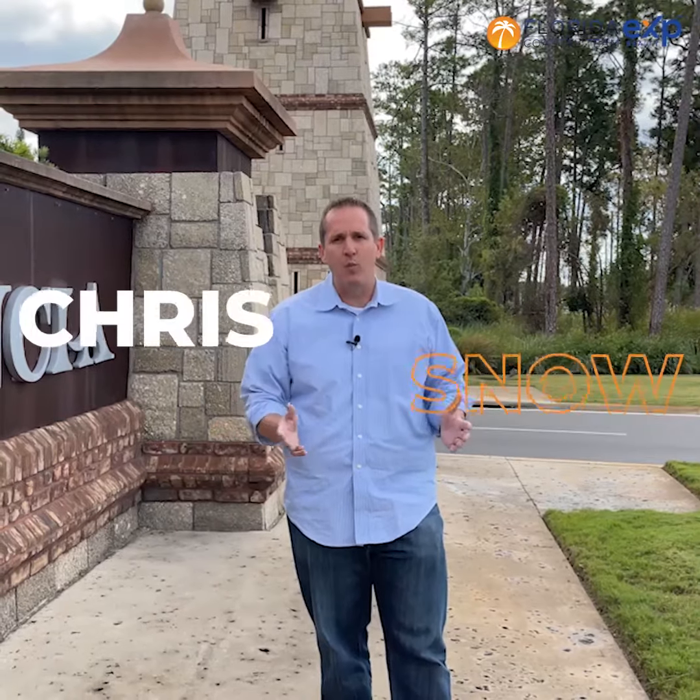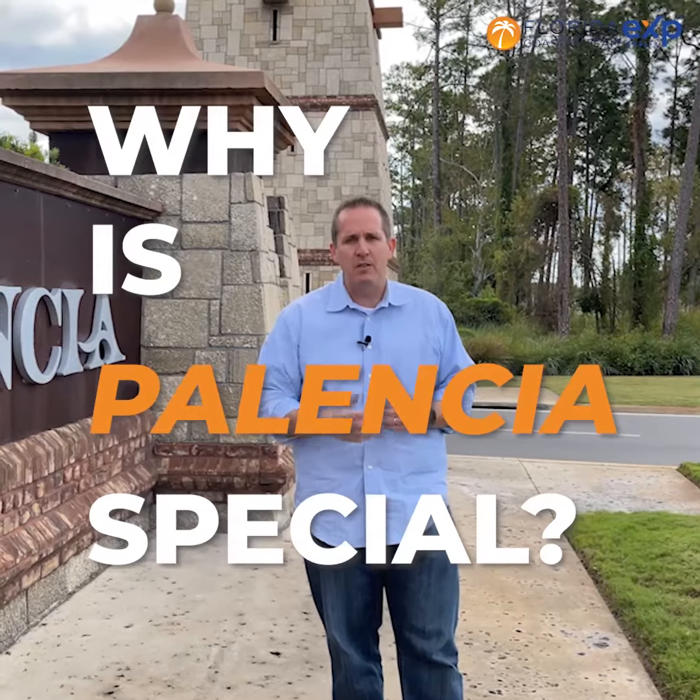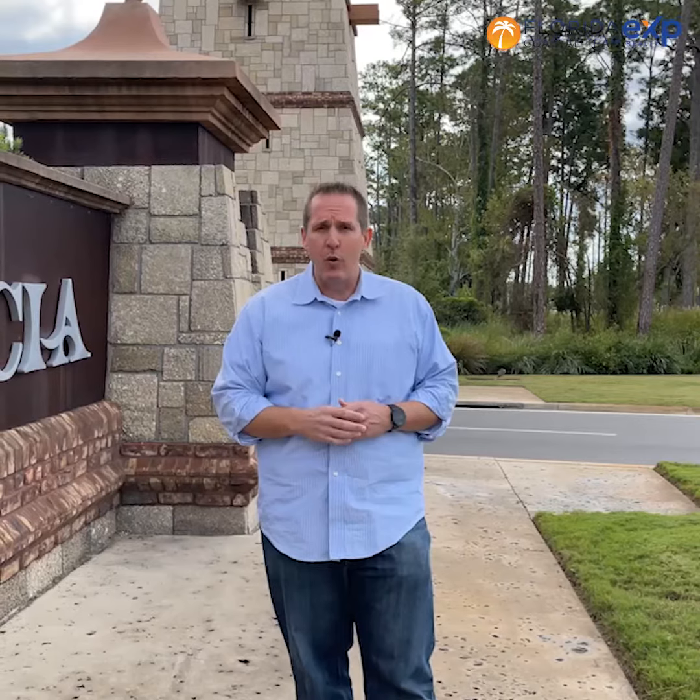What we're going to talk to you about today is why Palencia is such a special neighborhood. I use the term special because when people ask me what's the difference between Palencia and maybe some of the other newer neighborhoods in the area — those newer neighborhoods, they're great, they're fantastic, they're trendy — but Palencia is a special place, and that's the only way I can describe it. So let's go take a look and see what Palencia is all about.